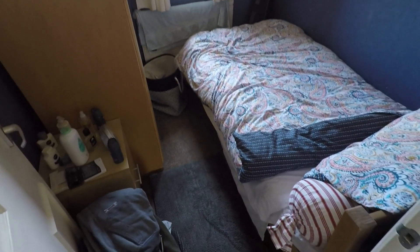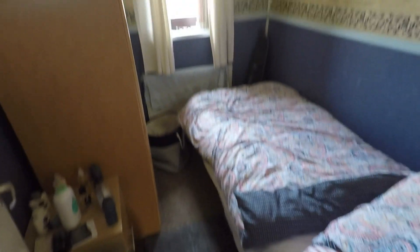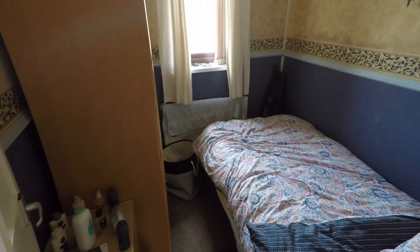Then from here you have the smallest of the bedrooms, which is a nice sized box room. This could be used as a study space or for a home office.